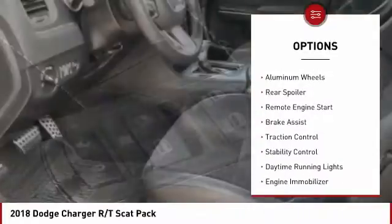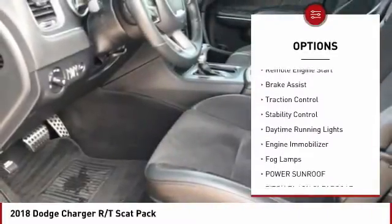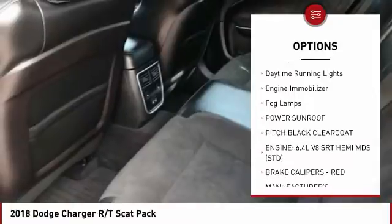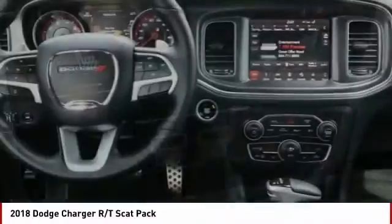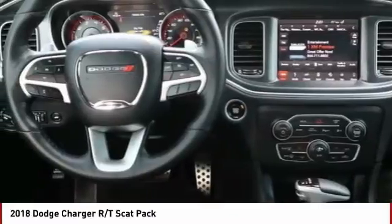Tire pressure monitor, aluminum wheels, rear spoiler, remote engine start, brake assist, traction control, stability control, daytime running lights, engine immobilizer, fog lamps.